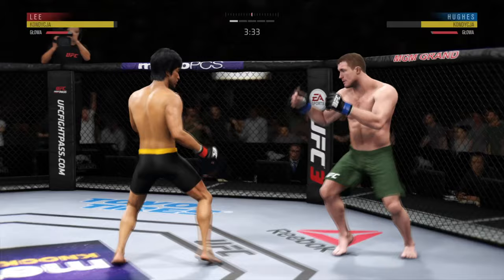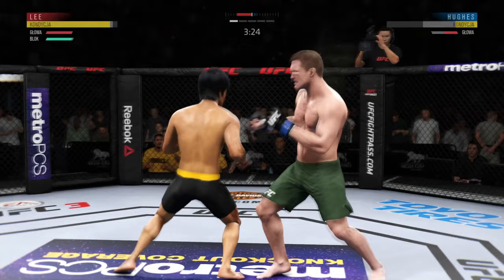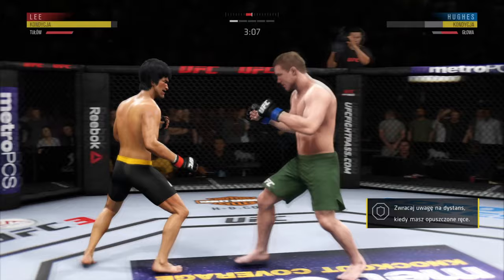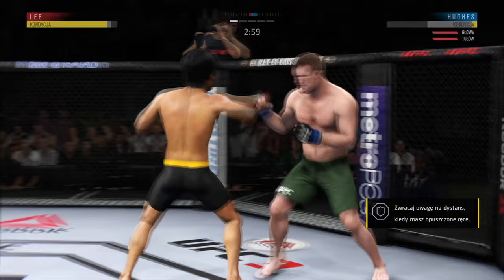Hughes gets caught with that punch. Don't be afraid to get that head off the center line. And he connects with the punch. Lee lands another jab, really employing the jab effectively here. He just missed with that straight left hand. That one hurt. Beautifully done with the hook there by Lee.